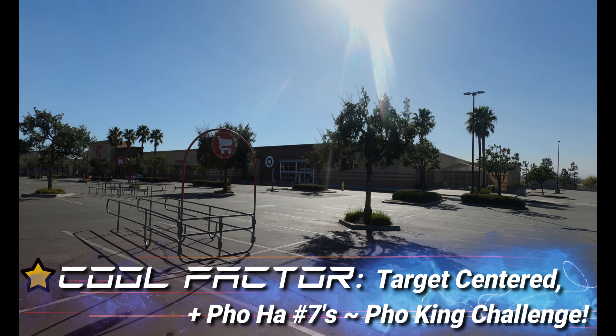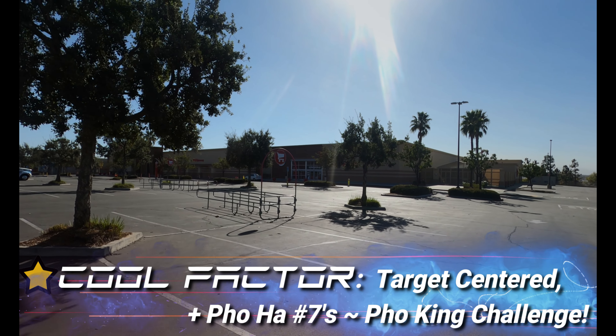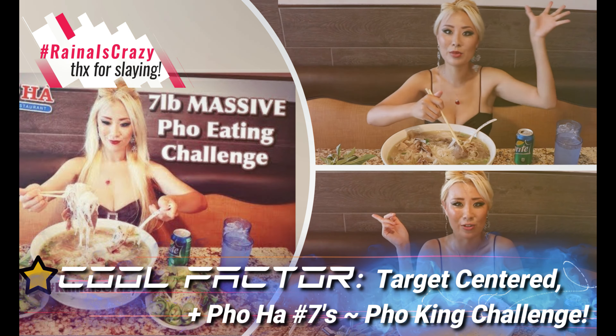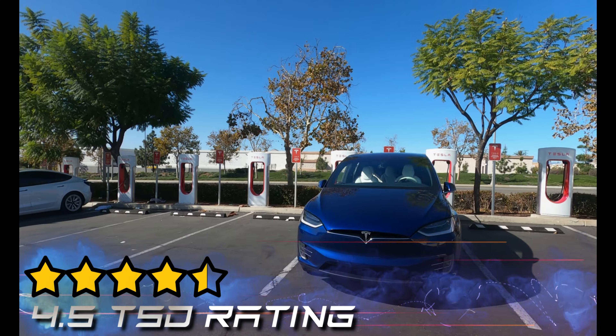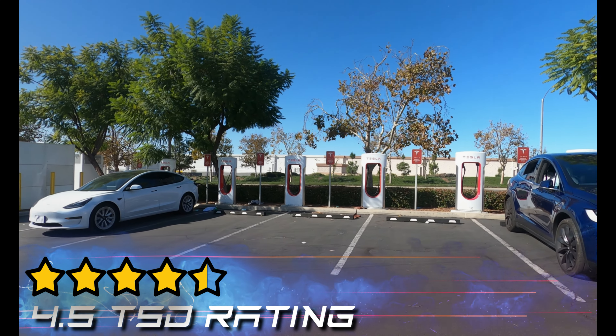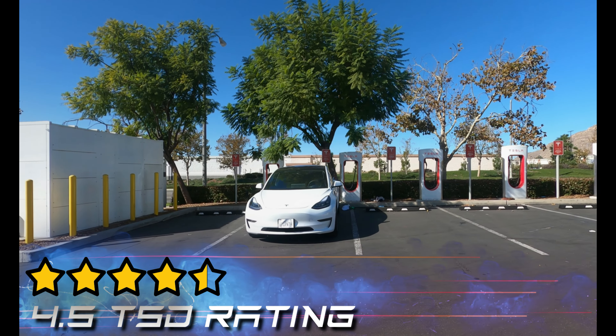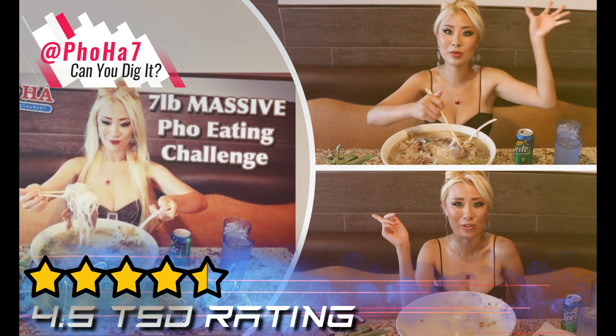One full star for cool factor. This would have gotten half a star because on the surface it's your basic Target-centered strip mall stop. However, Pho Ha Number Seven is open on holidays and it is home to the pho-king challenge. The Mission Square Parking Lot Supercharger in Riverside gets a 4.5 TSD rating, and what gave it the edge is Pho Ha Number Seven's pho-king challenge.